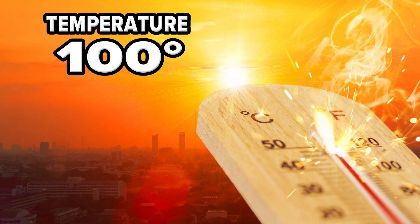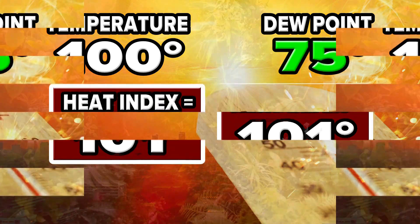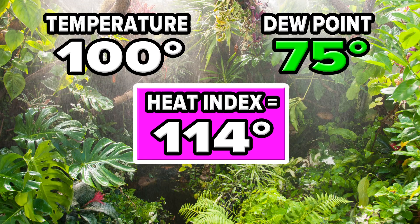If it's 100 degrees and the dew point is a sticky 60, then it'll feel like 101. But a tropical dew point of 75 degrees will make that 100-degree temperature feel like 114.